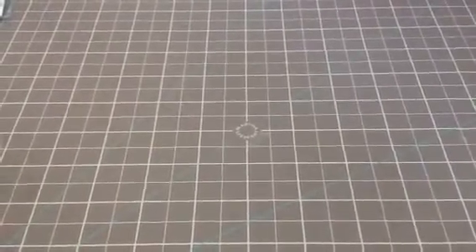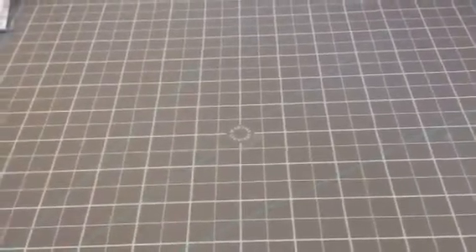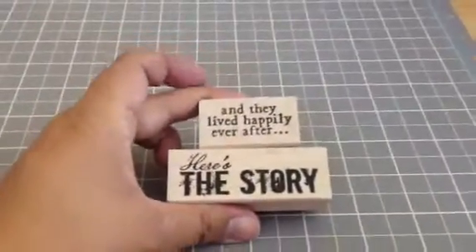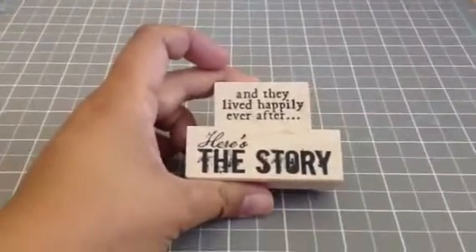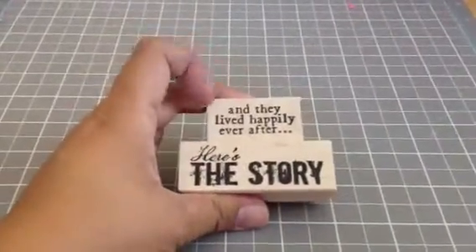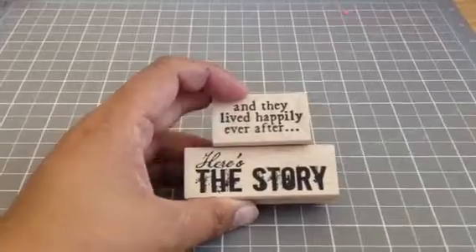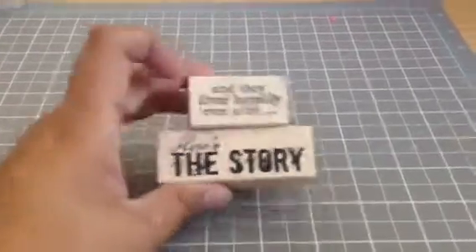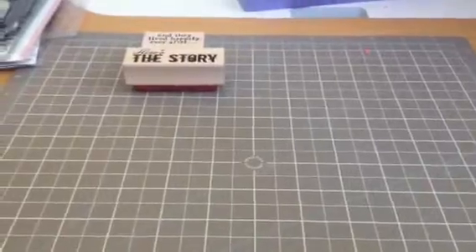I picked up some stuff from a bunch of places. I got these two Cats Life Press stamps from someone on Instagram. I think she might be a design team member for Studio Calico. She's not into making cards anymore so she doesn't use her stamps. She had other Cats Life Press stamps for sale, but I already had some of them or I wasn't interested — I think they were Christmas ones. But I liked the 'And They Lived Happily Ever After' and 'Here's a Story,' so I'm going to add these to my Cats Life Press stamps stash.